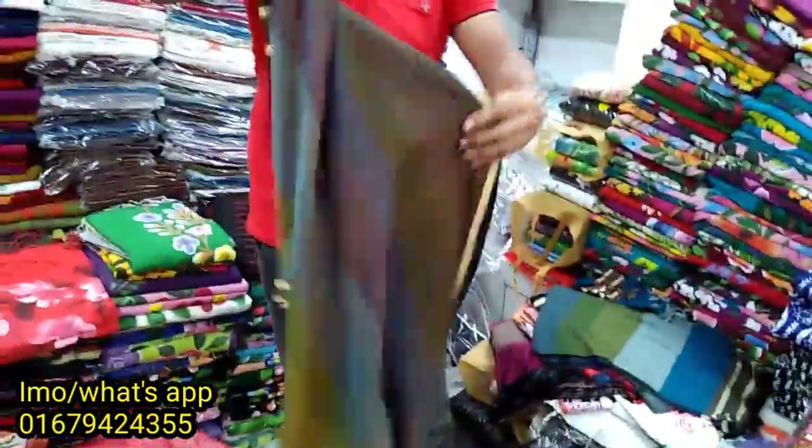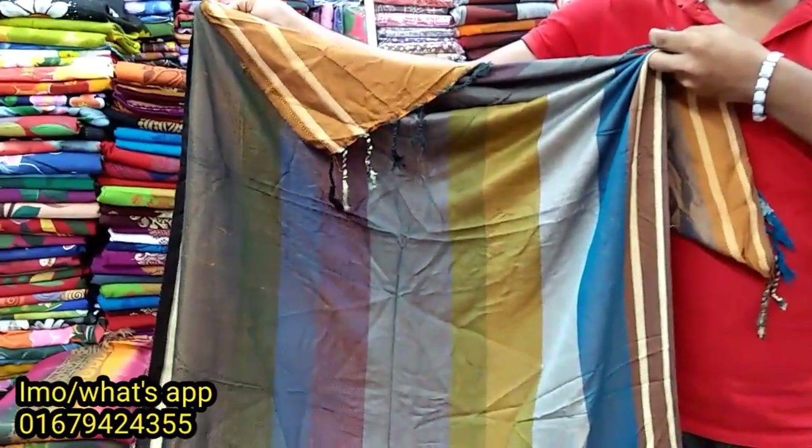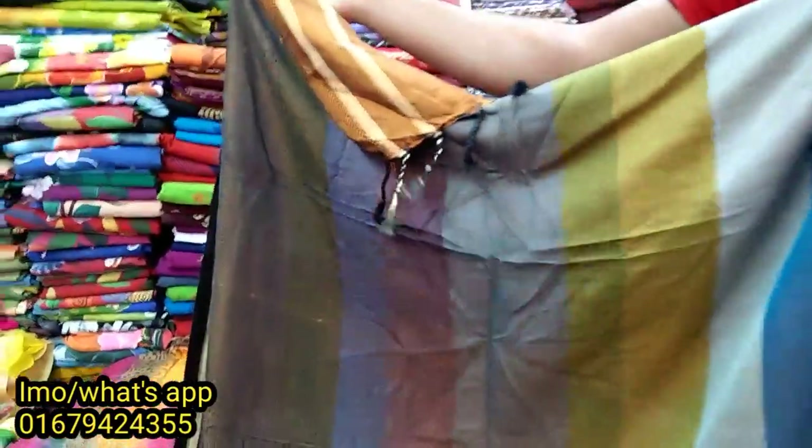We have a color combination — we will have a color quality. We will use the same color. Each color is priced only 300,000.